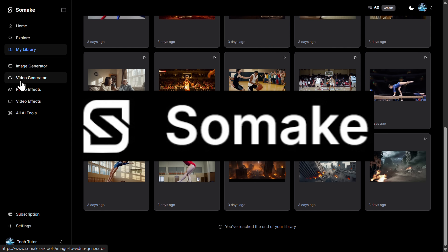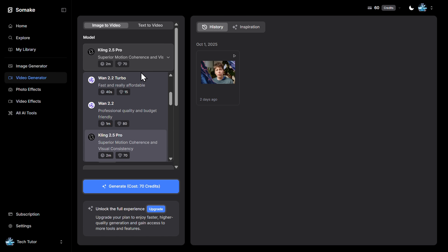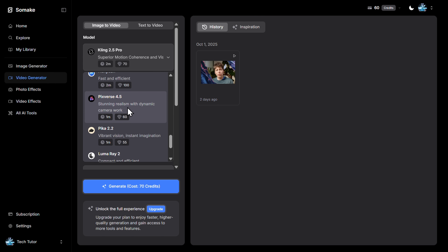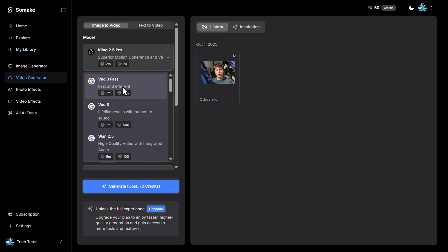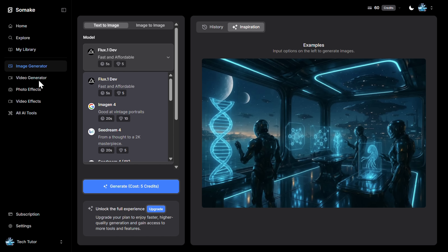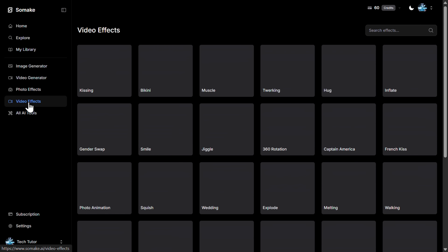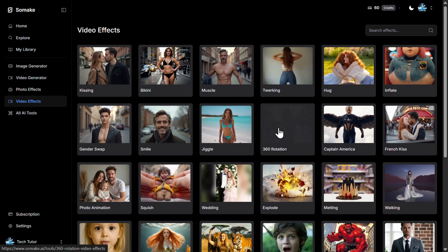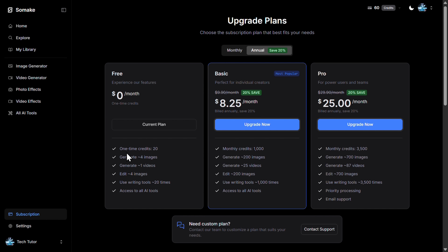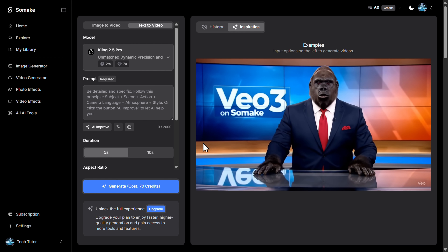I'm creating all of these videos in Somake AI, which has really great abilities across video generators. You have Wan in different versions, Kling in different versions including the newest, plus Halo, Sea Dance, Hanyuan, Pixaverse, Pika, Luma, Ray, Runway, Veo 3 Fast, and Veo 3. Image generators are also available. You can join for free, or get a monthly plan for $8 with 25 videos and 200 images. Check the link in the description below.